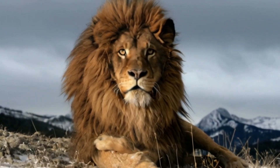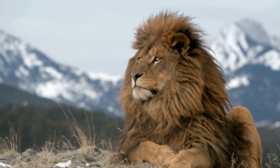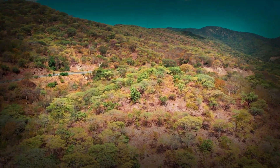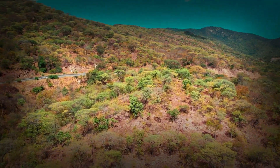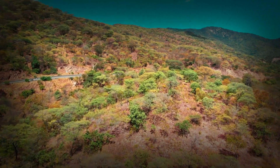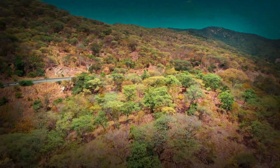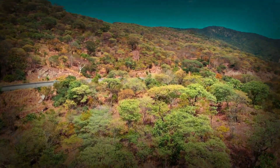Today, there are efforts to bring the Barbary lion back, at least in captivity. Some lions in zoos, particularly in Morocco, are believed to be descendants of the original Barbary lions. Genetic studies are underway to determine how much of their Barbary lineage remains. And if successful, these lions could become part of a new breeding program aimed at restoring the lost kings of North Africa.